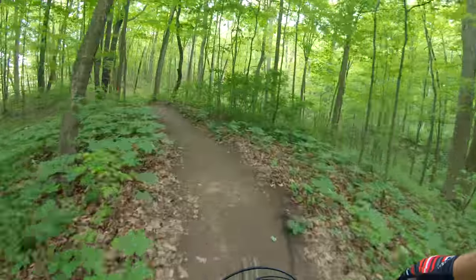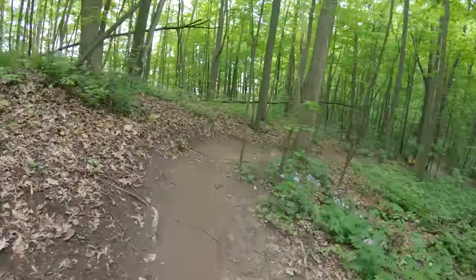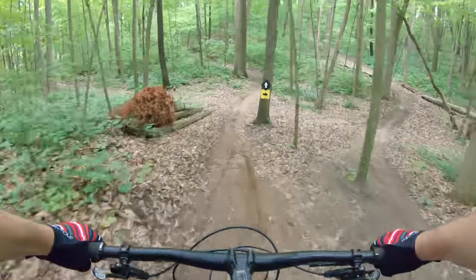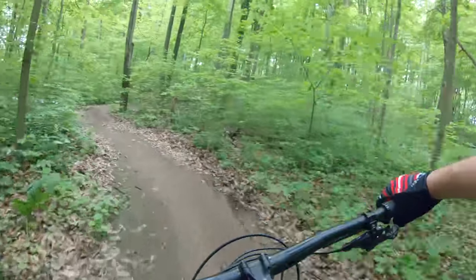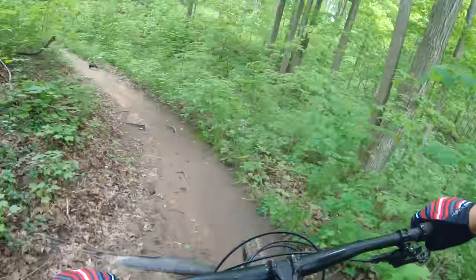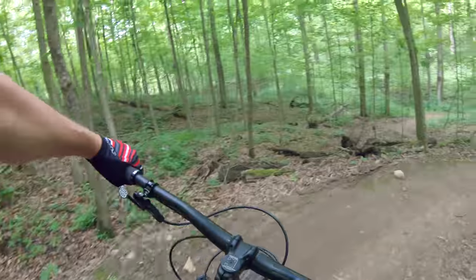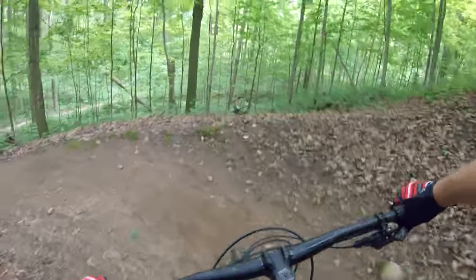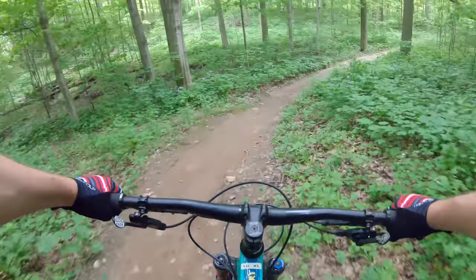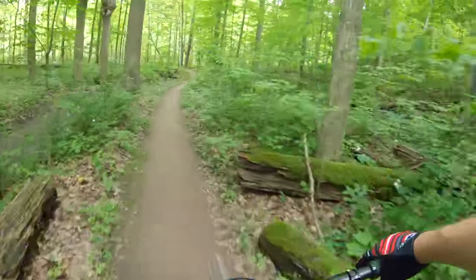All right, let's go this way. Such a weird drop right into a berm. Nice! I'm still going to get used to these brakes. Seems like every demo bike I rode this spring had these SRAM Guide brakes — it just feels so much different than Shimano, takes some getting used to for sure.